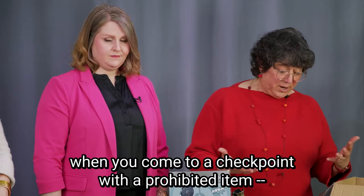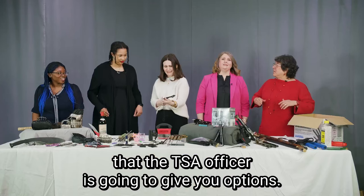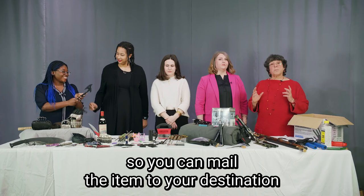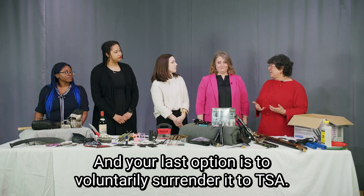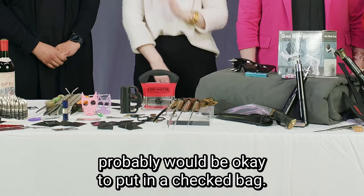What's important to remember is that when you come to a checkpoint with a prohibited item — whether it's a knife or a hatchet — the TSA officer is going to give you options. You can hand it off to a non-traveling companion. Some airports have mailing centers, so you can mail the item to your destination or back home. You can put it in a checked bag, and your last option is to voluntarily surrender it to TSA. We call that VAP — Voluntary Abandoned Property. Pretty much everything you see here would be okay to put in a checked bag.